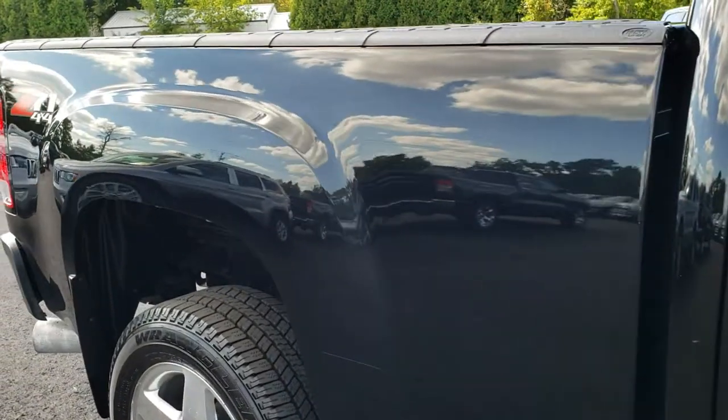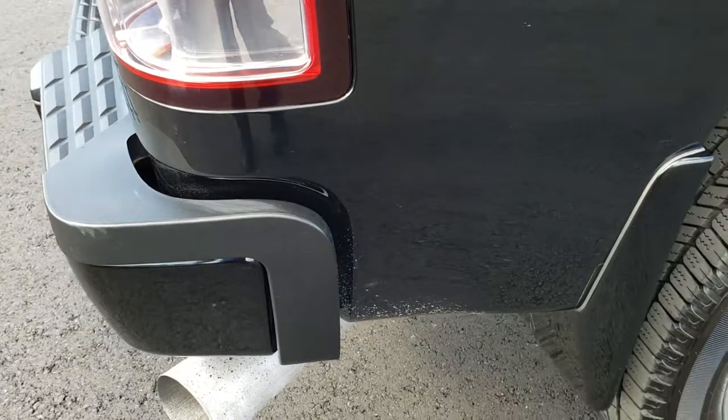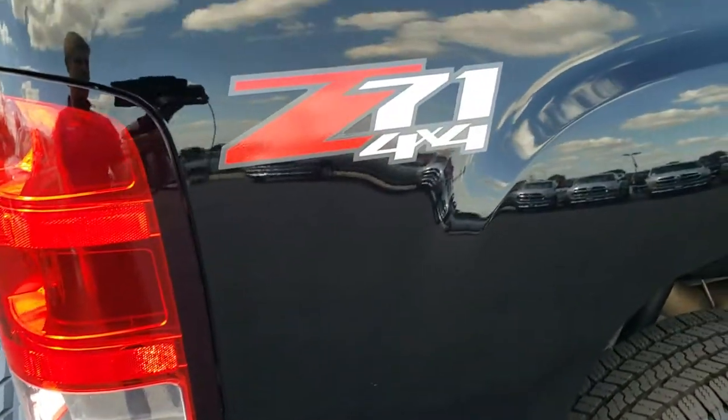We take these HD videos so if you are far away, or even close by but just cannot make the trip down, you can still see the truck, hear the truck, and have confidence in the vehicle you are looking at before you even get here.